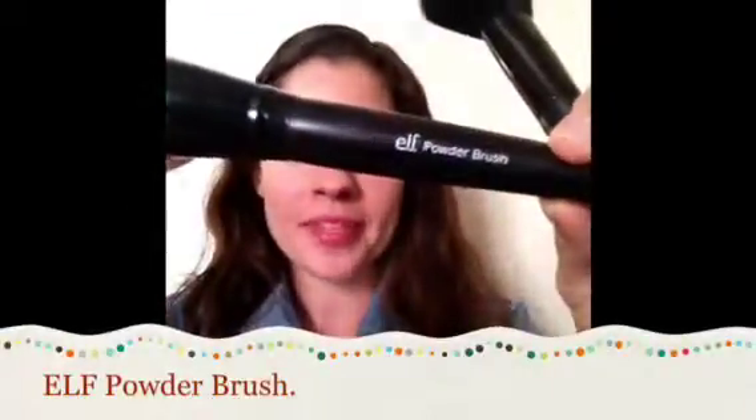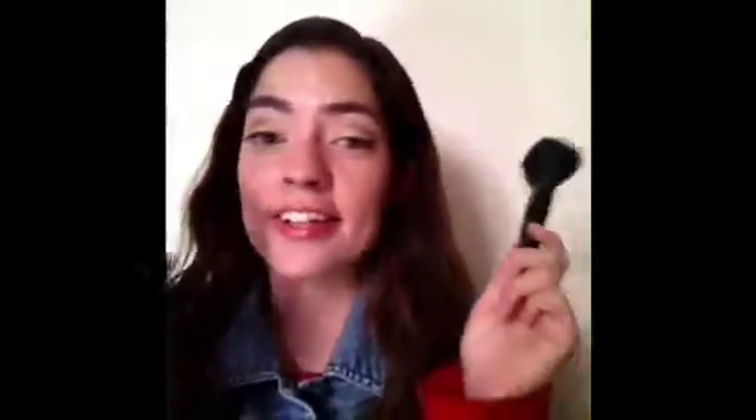My favorite brushes I've been using all of last month: this one is the e.l.f. Powder Brush — it's pretty dirty because I use it to buff my foundation in, and it's so soft and only $3, so it's a great deal. And this one is from Wet n Wild, their blush brush that I got for a dollar or something at Rite Aid. These are my go-to brushes.